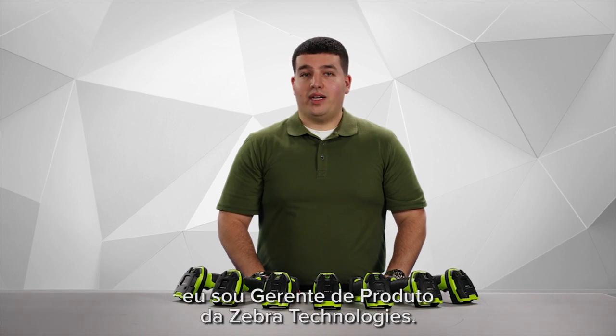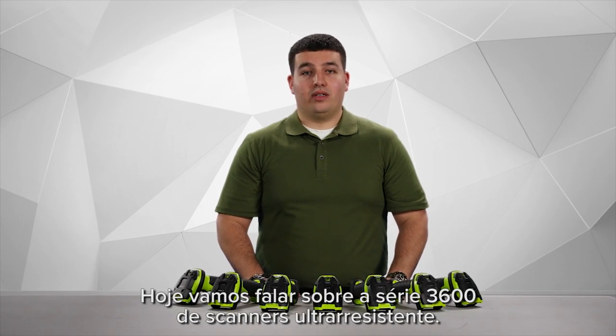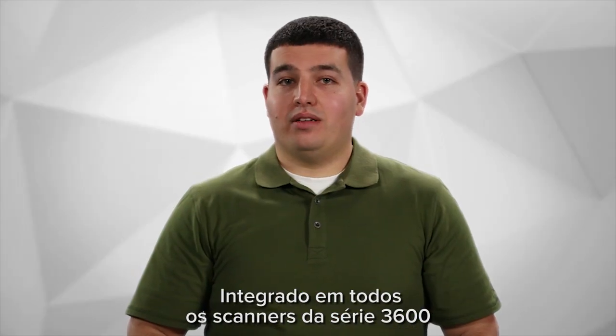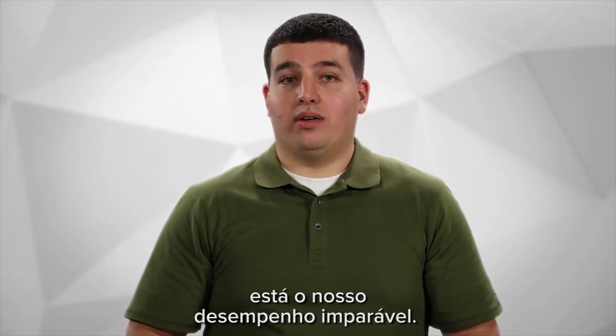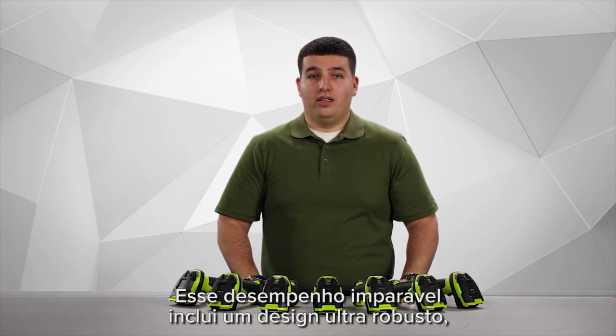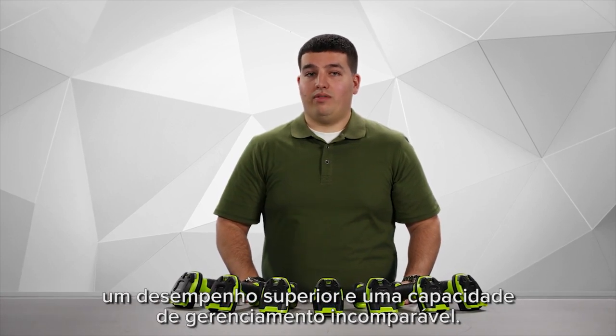Hi, my name is Matthew Petito, product manager for Zebra Technologies. Today we're going to talk about the 3600 series of ultra rugged scanners. Built into every 3600 series scanner is our unstoppable performance. That unstoppable performance includes the ultra rugged design, superior performance, and unrivaled manageability.